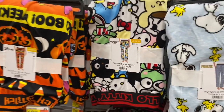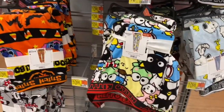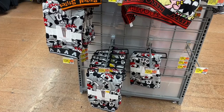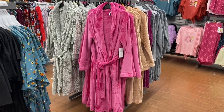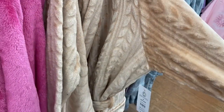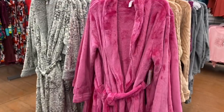So you have Hello Kitty, Peanuts, Lilo & Stitch, and the only other one so far is Mickey Mouse — they'll probably get more. I also want to show you this robe — it has the same print as the pants I just showed. These are $24.98.